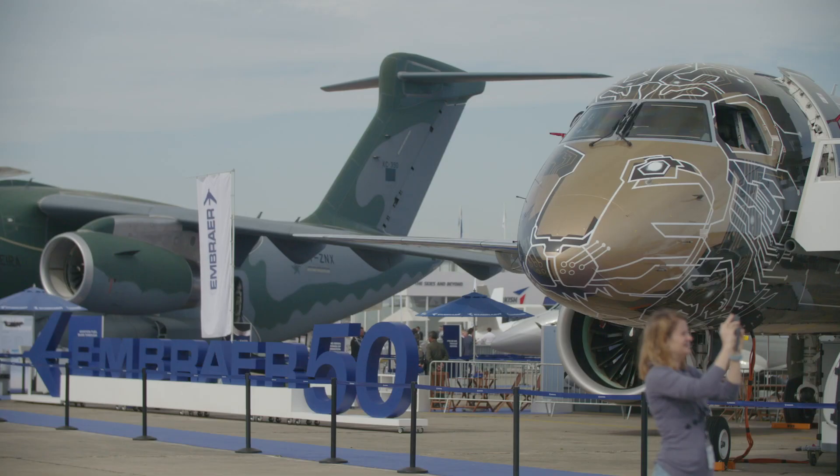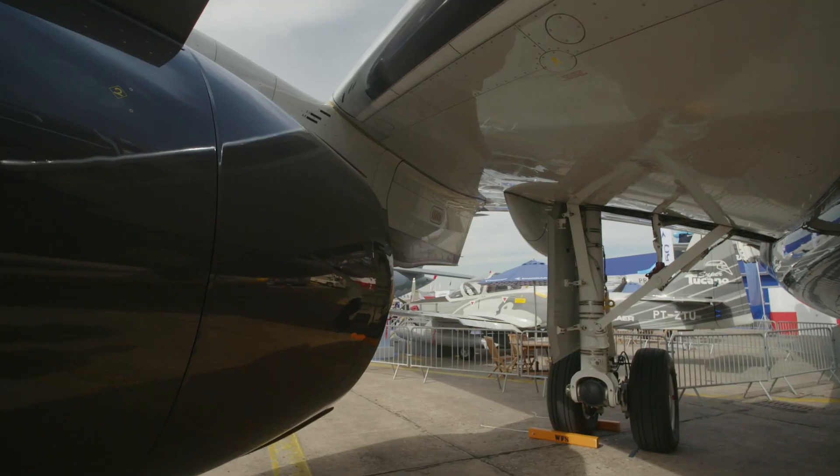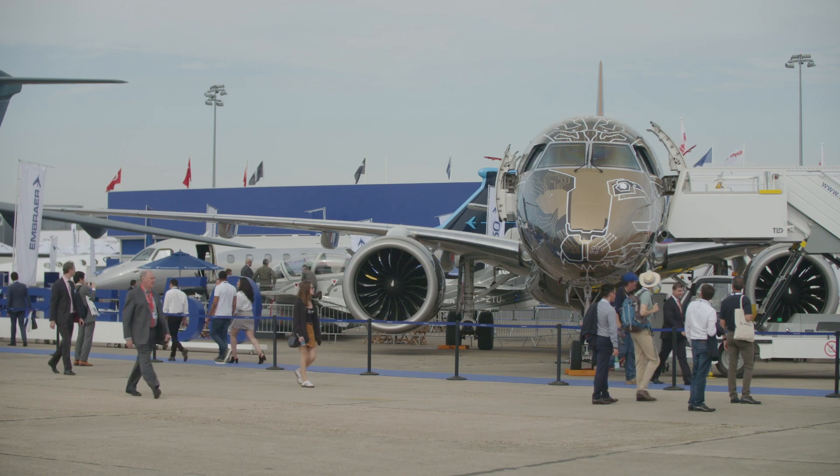Fourth generation fly-by-wire, high aspect ratio wings, new engines, landing gear, and the smart use of materials are just some of the technologies on show here.